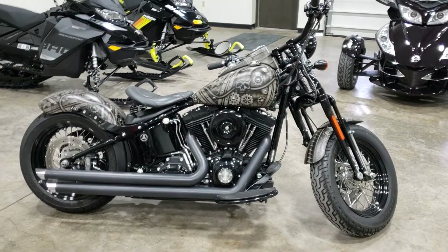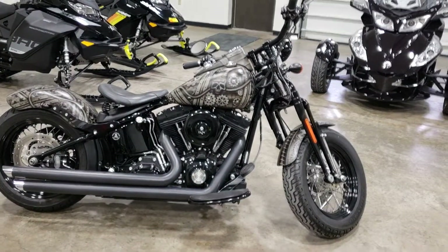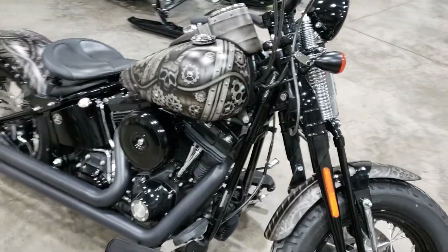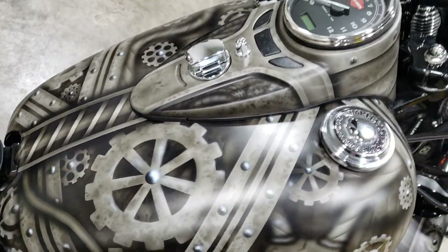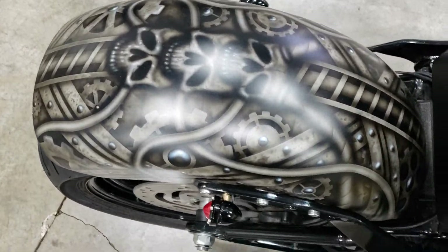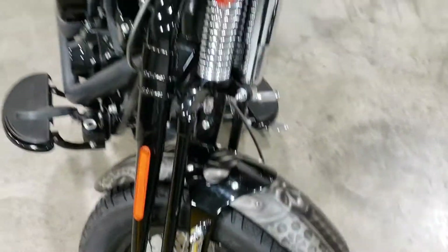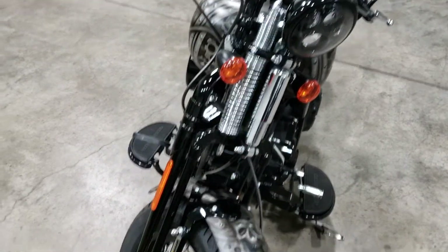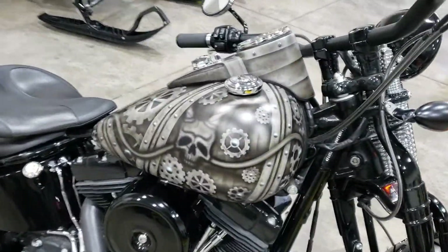Hey guys, it's Dominic over at Chippewa Falls Harley. Today I'm going to be showing you this 2008 Crossbones. It's got a one-of-a-kind paint job full of skulls and gears — very detailed, someone spent a lot of time doing this. Very unique, never seen anything like it. This bike has a Springer front end.